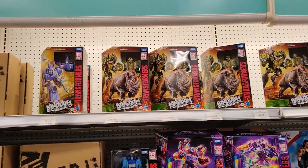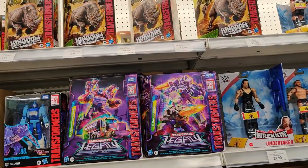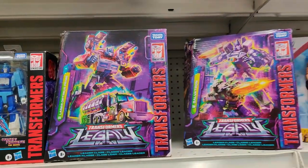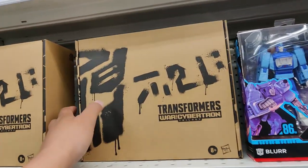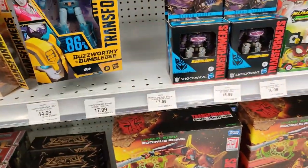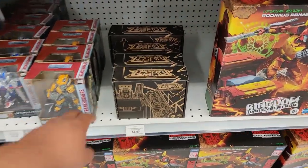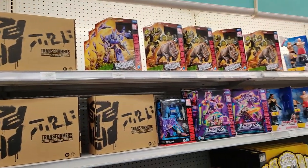Over here with the Transformers, there's a ton of Rhinoxes here. A Cyclonus. Legacy. I was wondering if that's actually an open box or not — that's just terrible. Galvatron, Optimus Prime, Blur. Studio Series Cup. I haven't seen Cliffjumper since that first time I found them — I think I missed the boat on that one, going to have to order elsewhere. $44.99 for Lift Ticket — crazy. I think that's it, let's get out of here.